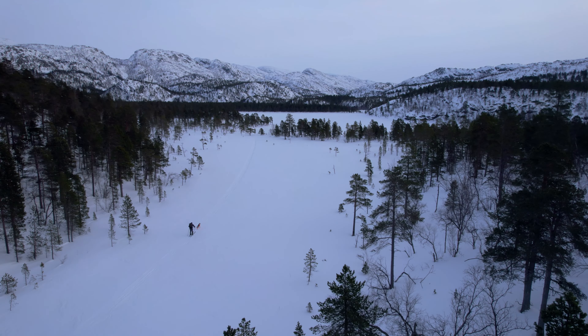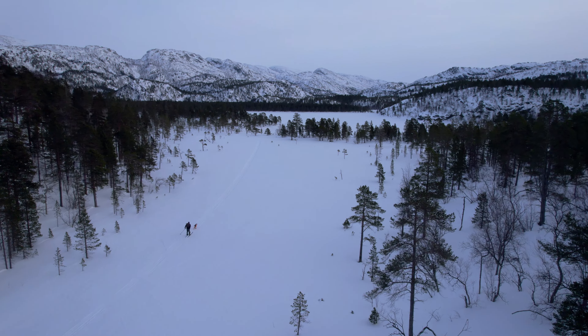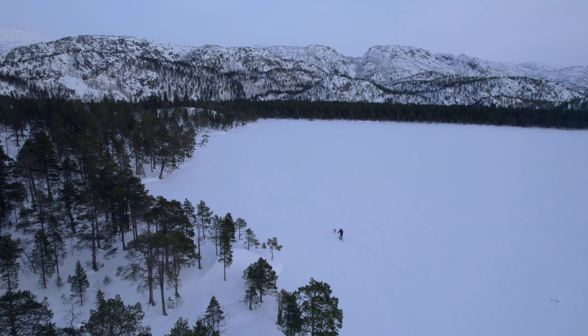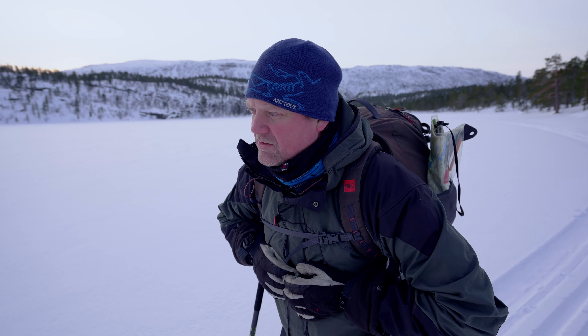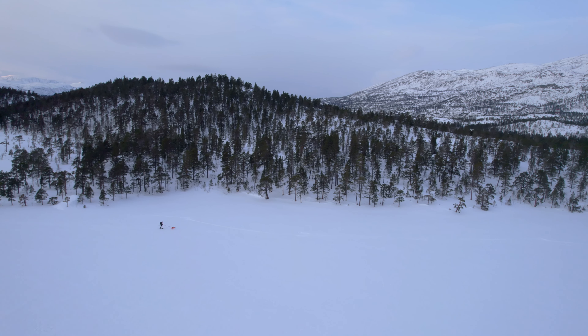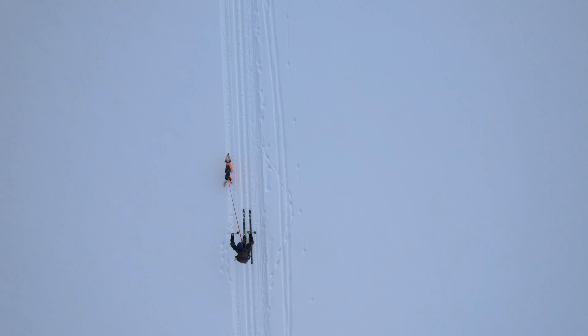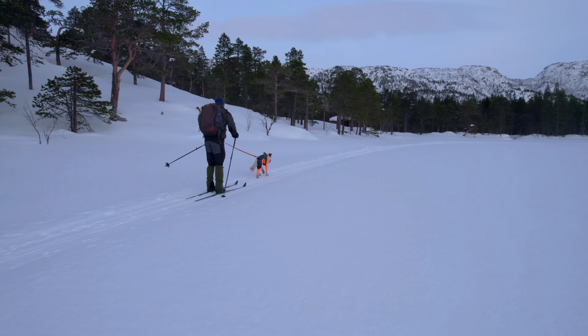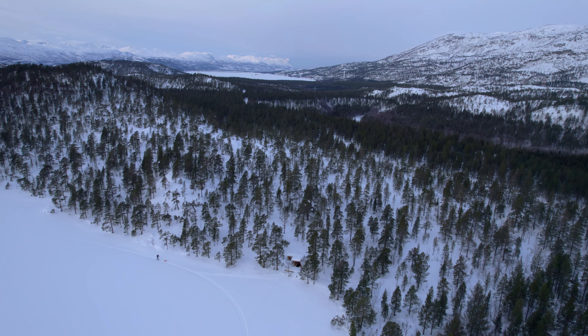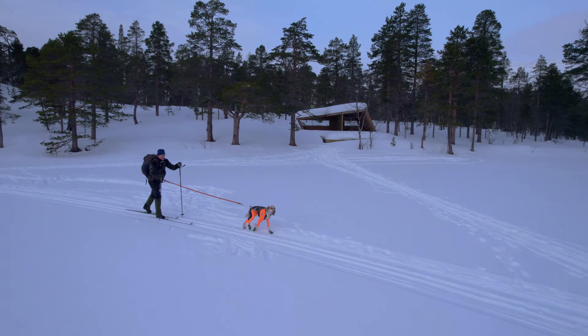Here in the Kvanangsbotten area there are several trails that are maintained tracks for skiing. These are snow scooter maintained tracks, so the quality is okay. The tracks are maintained by local people and private persons doing it for their neighbours in their spare time.